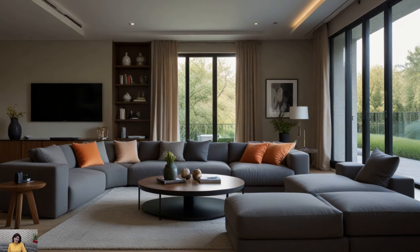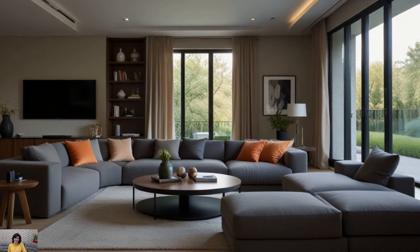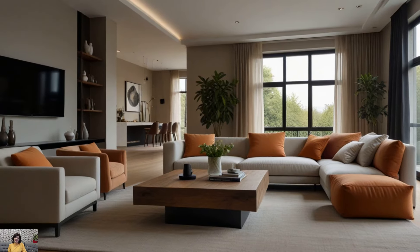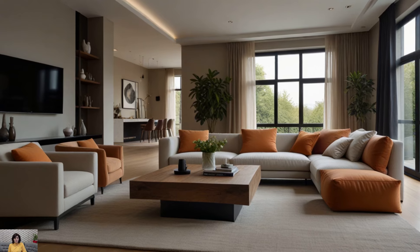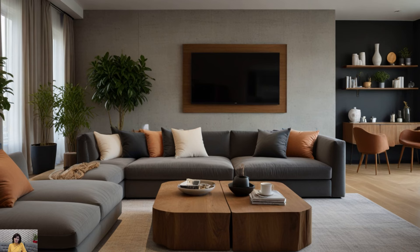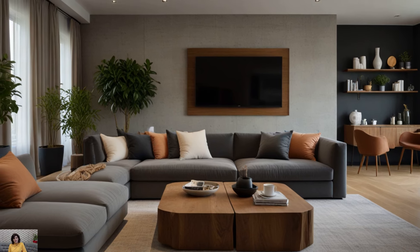Make a bold statement in your minimalist living room with an earthy accent wall in a warm, inviting color such as rust or ochre. Whether you opt for paint, wallpaper, or textured panels, an accent wall adds depth and visual interest to the space while tying together the earthy color scheme.